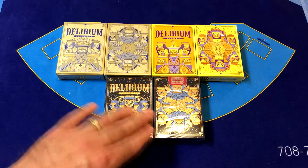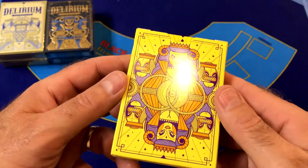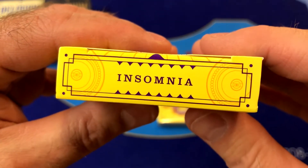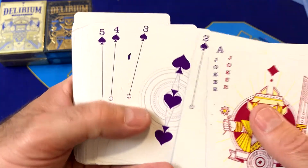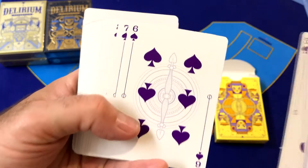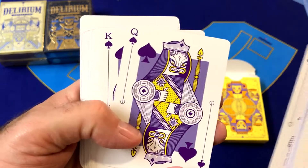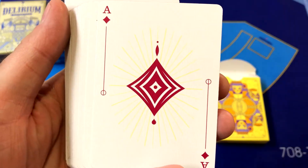Hello again gamblers, cardists and magicians. It's time for another playing card deck unboxing and review video. Today I've got a very special deck of cards — actually it's three decks of cards. These are going to be from Third Way Industries and they will be their Delirium: The Lost Decks. These are from a campaign back in 2014 that was originally supposed to be three decks, but they only printed one. The other two decks were going to be stretch goals but they didn't reach those, so four years later here we are with the lost decks.